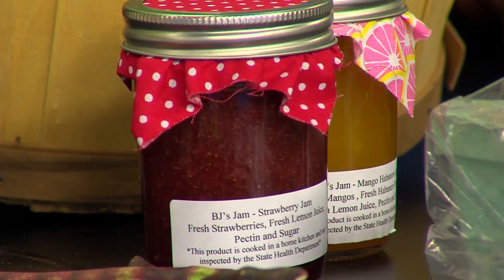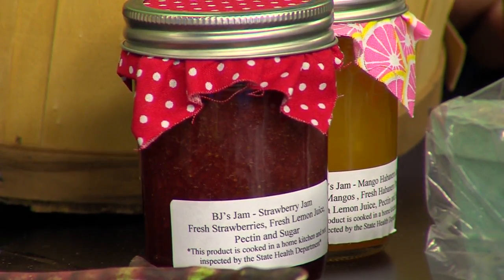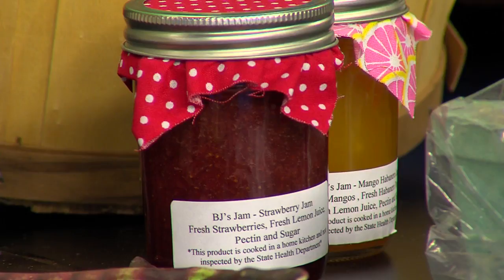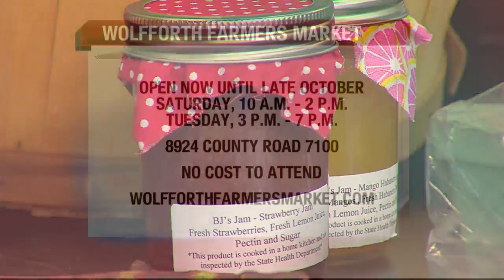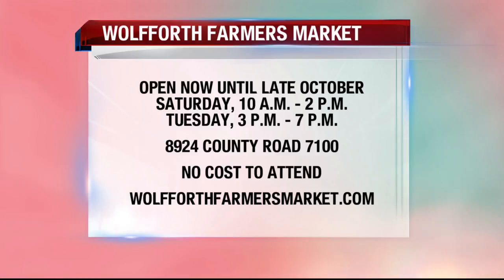Where is this located? It's kind of a little further out, maybe off the beaten path a little bit, but easy to get to. If you go west on 82nd Street, you'll pass 179. Friendship High School's on your left — just keep going a little bit further and it's on the right-hand side across from the ball fields. It's easy to get to — just keep going west on 82nd Street and you'll see it. There are also two big roosters out there greeting you that are probably 10 feet tall.